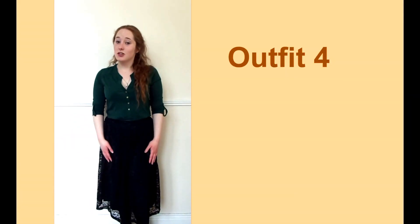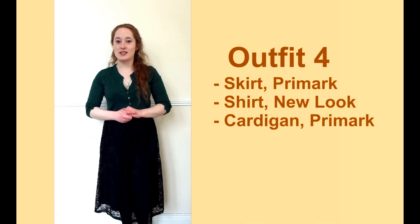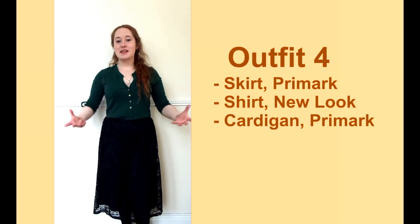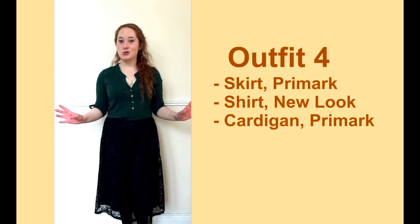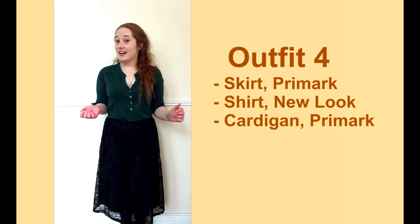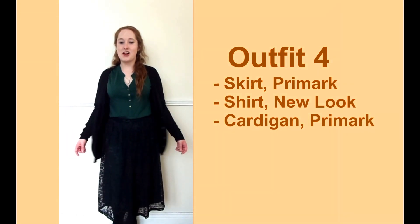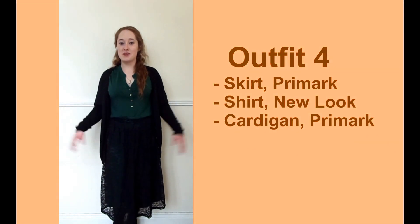This last outfit I'm wearing somewhat reluctantly — we're going to see Loose Women and the audience ticket kind of requests that you avoid wearing black. So I'm making the effort to wear something that's not so dark, but I do really like the skirt which is from Fremont, and the shirt I guess is okay which is from New Look. Of course there's a cardigan involved in this one, and the cardigan is just a basic cardigan from Fremont.